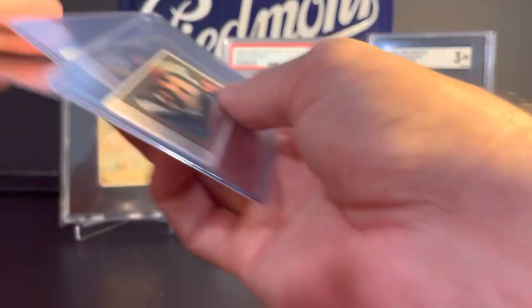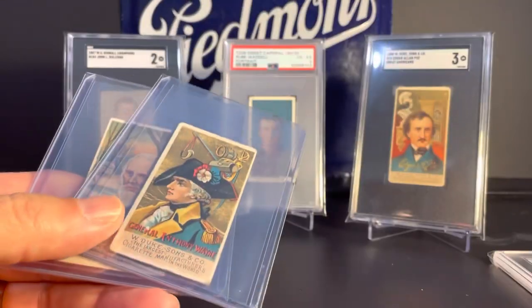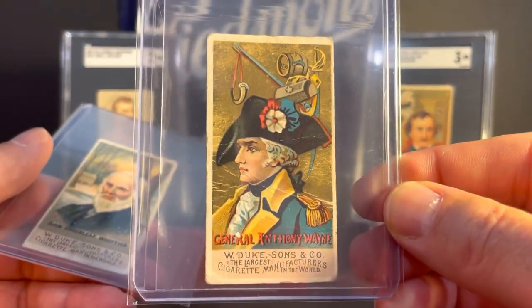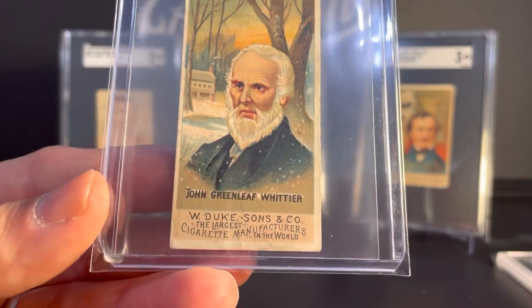Next up, a few more cards from the N76 Great Americans set: John Logan, General Anthony Wayne — these are lower grade — and John Greenleaf Whittier.